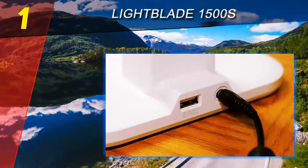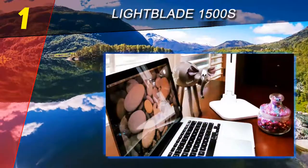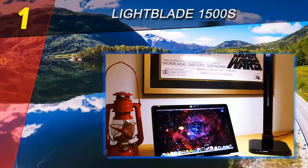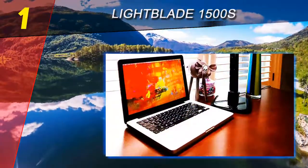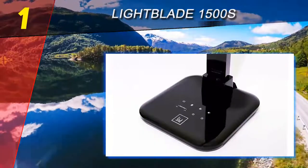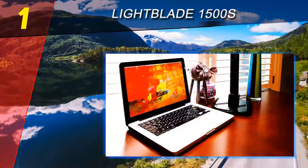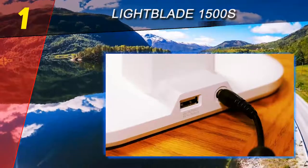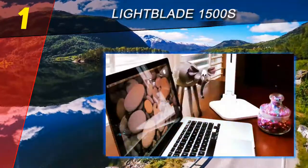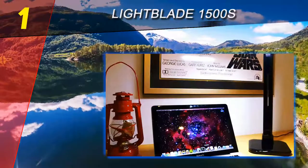Coming in at number 1 on our list: the Lumii Light Blade 1500S. We love the versatility of the Lumii Light Blade 1500S Desk Lamp, as you can adjust it to meet whatever lighting needs you may have. It has a USB charging port in the base and a pivoting head that lets you swing the light bar into the perfect position over your desk. The Lumii 1500S offers easily adjustable brightness and color temperature through a touch switch, ranging from 1100 lux down to 500 lux and color temperature from 6600K to 1800K. The Reactual blog says the lamp's LED light bar provides a light quality very similar to natural sunlight.